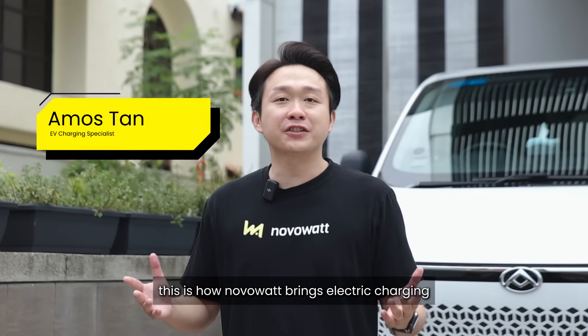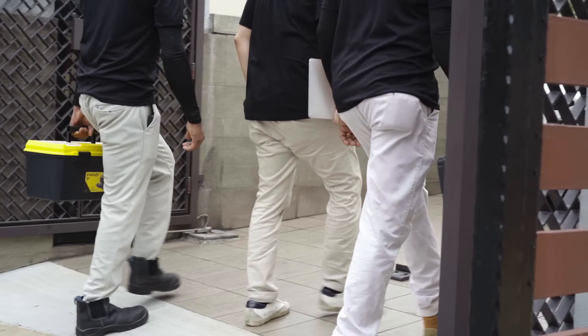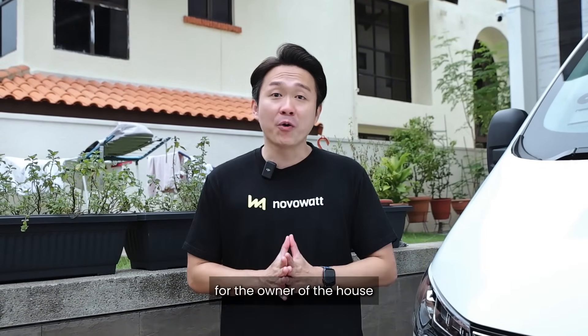This is how NovoWatt brings electric charging to your home. Today, we are at Simon's place to install an EV charger for the owner of the house.